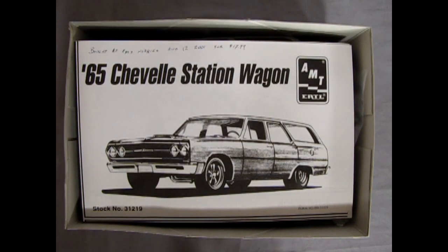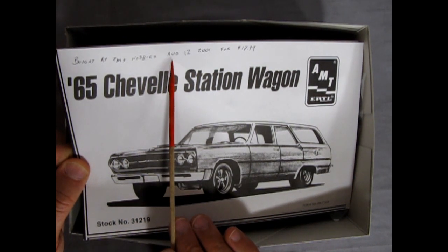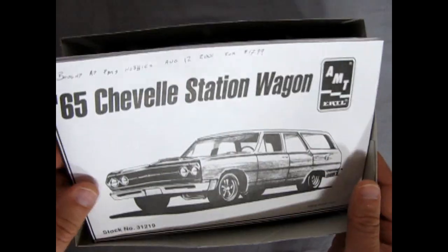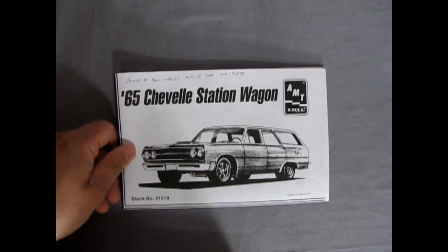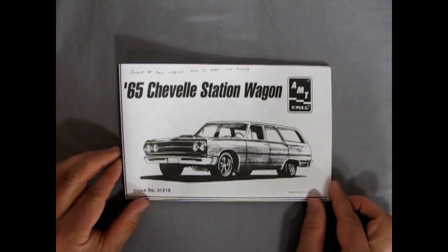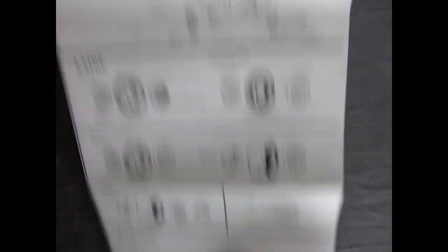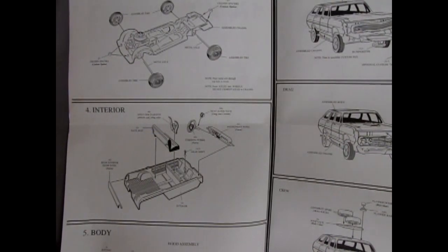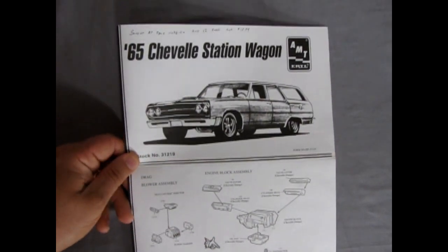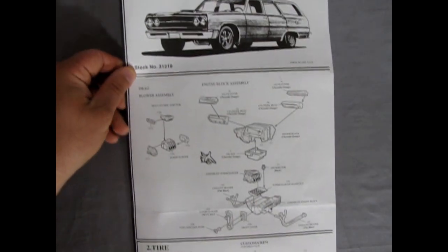Moving that out of the way to see our beautiful instructions. I bought this at PMS Hobbies, October 12, 2001, for $17.99, which was a pretty expensive ticket back in the day. Now these are retailing up in Canada for about $34 a model — inflation. The instructions are quite large; they fold out into four panels. We've got a nice artist illustration of the wagon, including those Krager-style mag wheels.